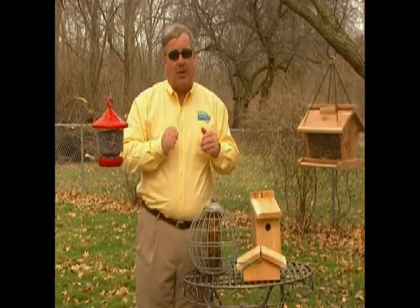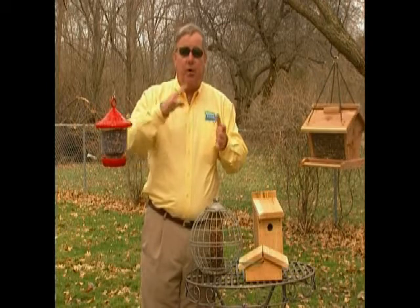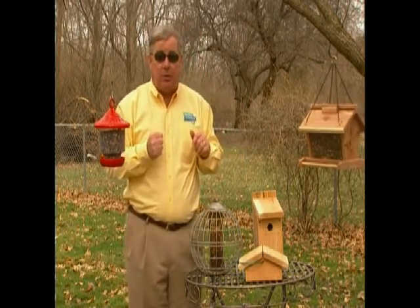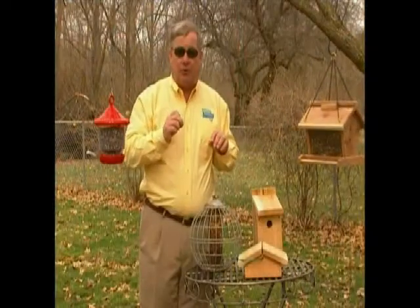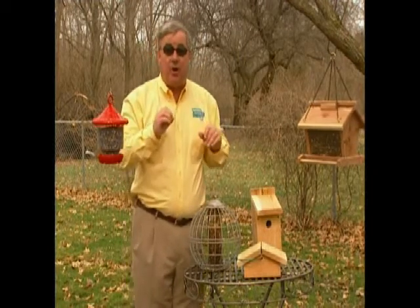For a warm-blooded bird like the chickadee to survive cold winter nights, chickadees actually have to go into a regulated hypothermia, where they lower their body temperature 12 to 15 degrees below normal. Chickadees, like many birds, can detect approaching winter storms through a special middle ear receptor that notices barometric pressure changes.